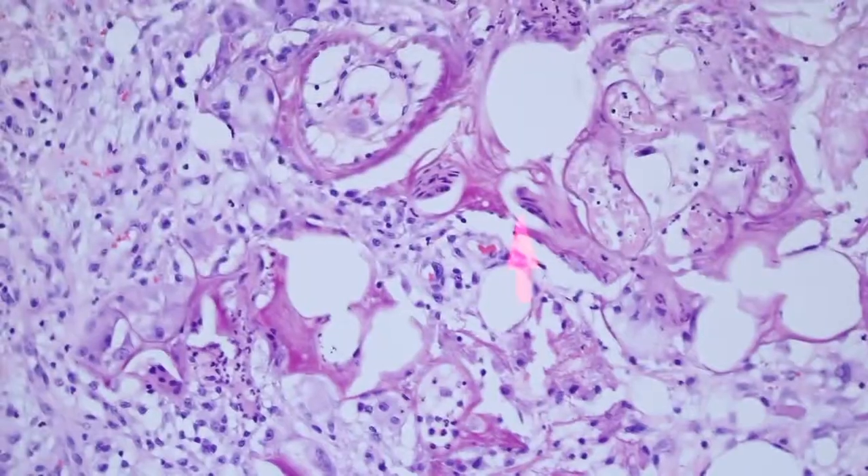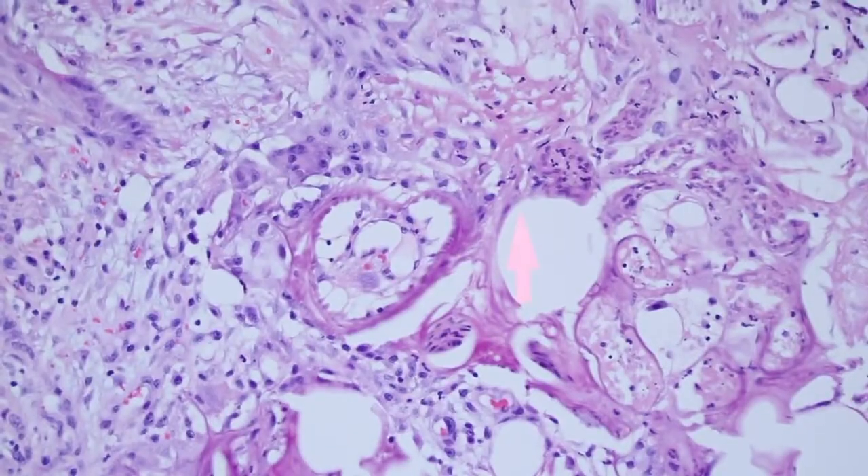These large granular-cytoplasm histiocytes are another great clue that there's been aluminum chloride applied here. And again, it tells you that there's been a biopsy — that this was not just someone who traumatized their skin, but actually a biopsy was done and aluminum chloride was applied.